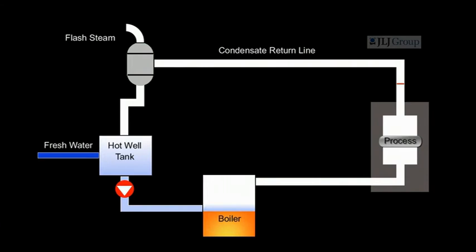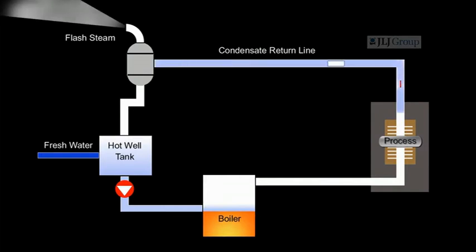The used steam then turns to condensate and is discharged via a steam trap into the main condensate return line. It then returns back to the boiler house hot well tank, where it produces flash steam which is discharged into the atmosphere.